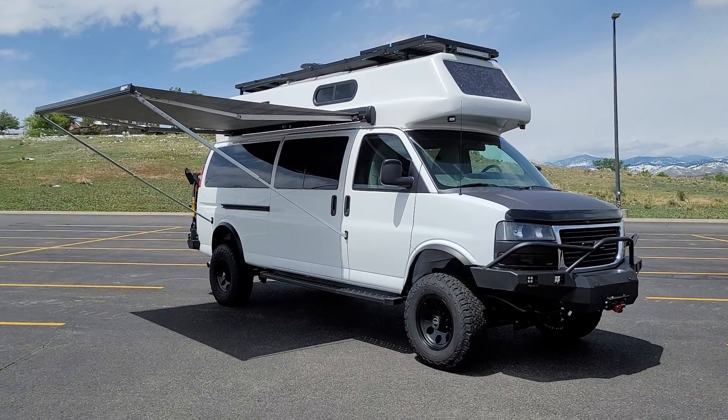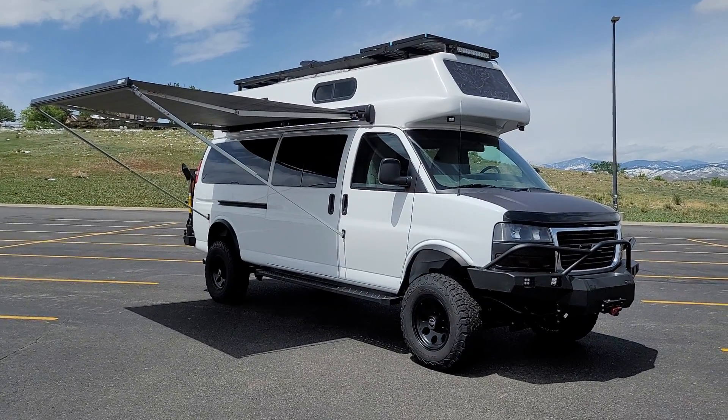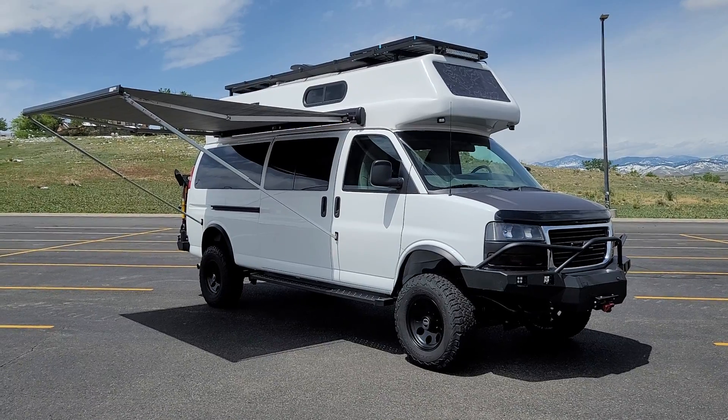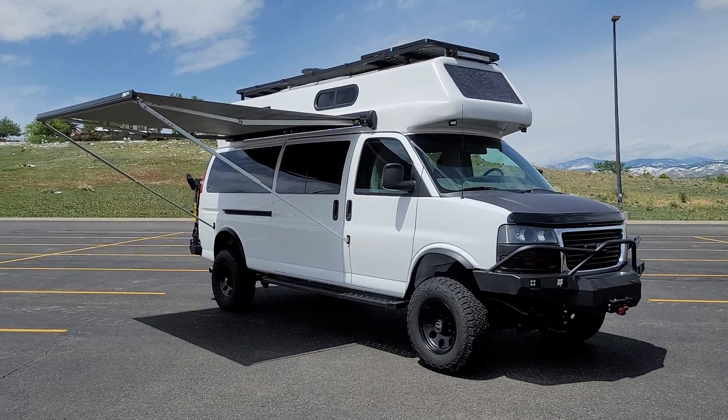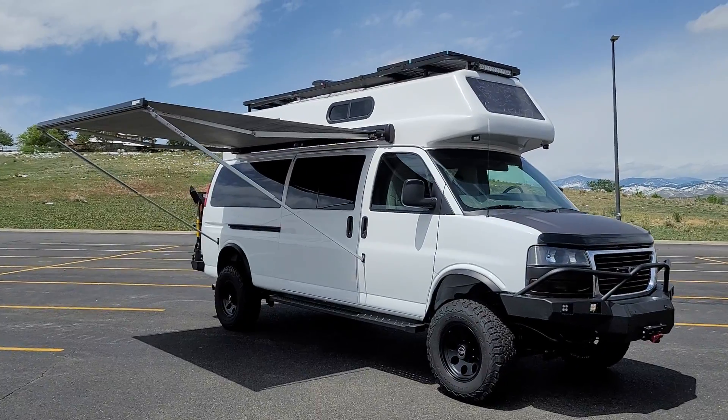Hi guys, Tim from Timberline Vans. I want to show you a wrap video here on a 2015 GMC Savannah 3500. This is an extended body window van with just 59,000 original miles on it.